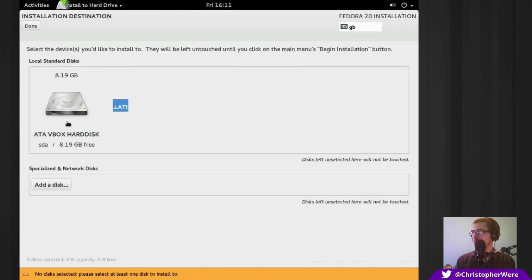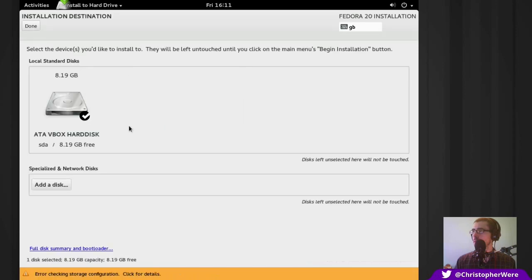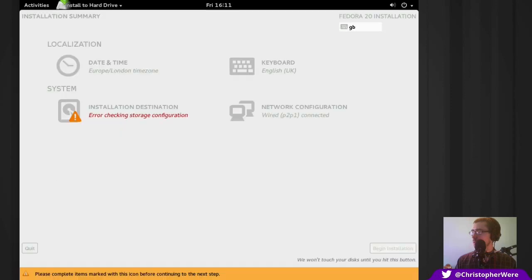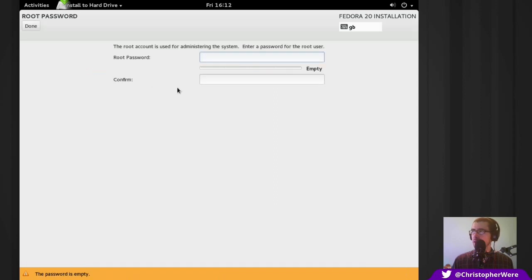Select the devices you want to install to — this is the VirtualBox hard disk. We can add network disks but let's go with the standard procedure. I have free space which is enough to install Fedora — I can automatically configure the Fedora installation to the selected disk or review and modify partitions. Let's continue — that's a little more steps than Ubuntu but nothing that can't be worked out.